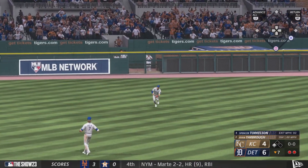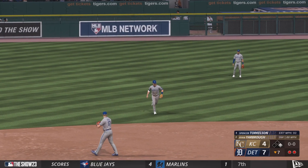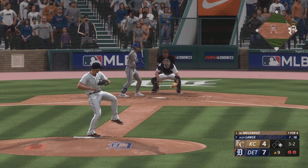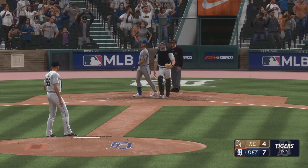That's a base hit — run scores. He was clearly ready to hit right there, first pitch fastball. And a swing and a miss — that is the ball game.